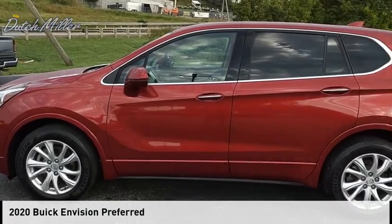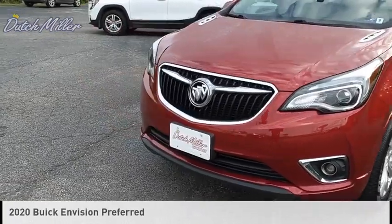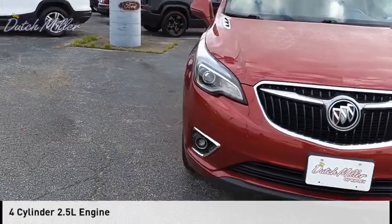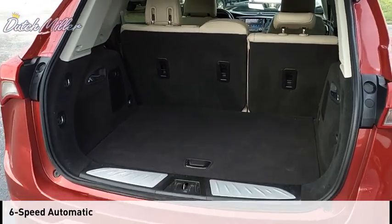We are pleased to show you the 2020 Buick Envision. This vehicle is powered by an all-wheel drive, four-cylinder, 2.5-liter engine and comes with a six-speed automatic transmission.